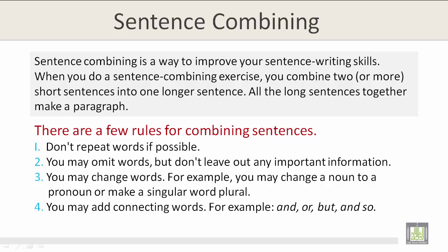There are a few rules for combining sentences. Rule 1: Don't repeat words if possible. Rule 2: You may omit words, but don't leave out any important information. Rule 3: You may change words. For example, you may change a noun to a pronoun or make a singular word plural.